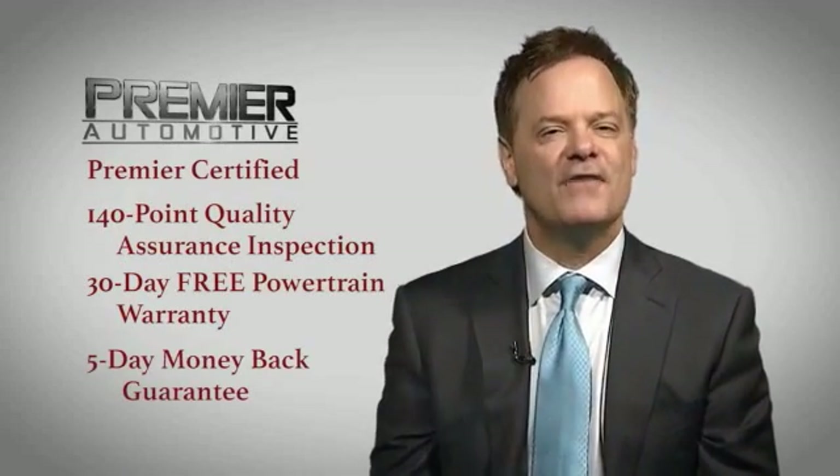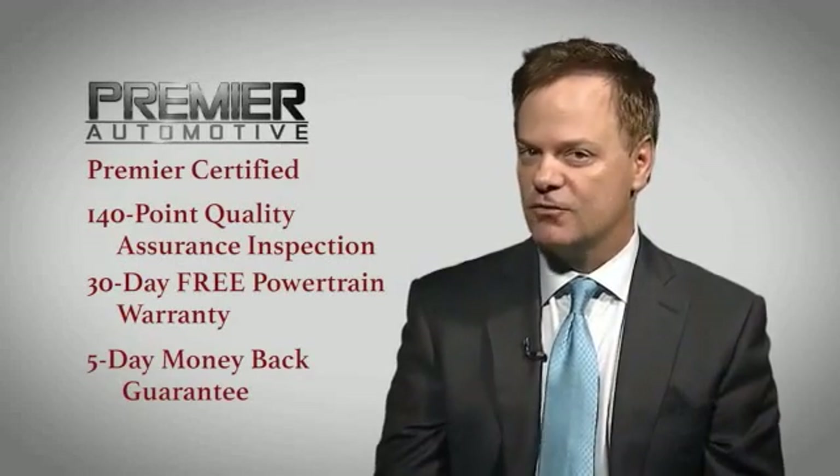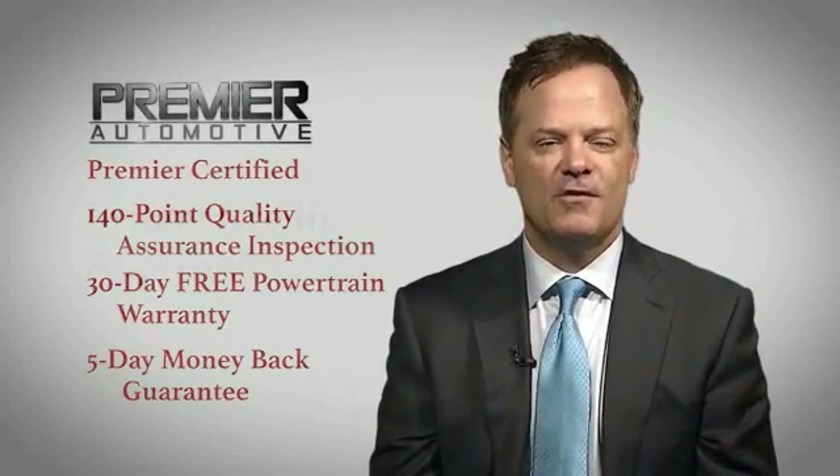Come out today and drive your car as we're putting dreams in driveways. And in order to respect your time, you can click here for instant credit approval. Enjoy shopping.